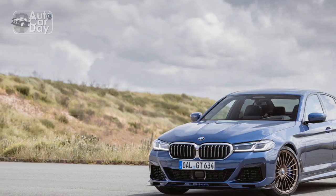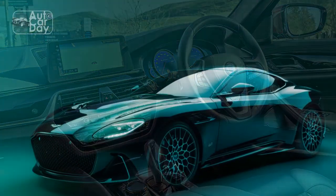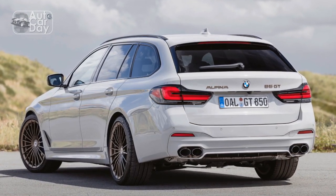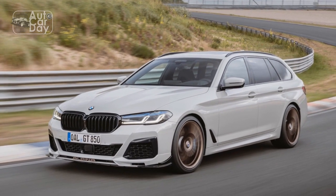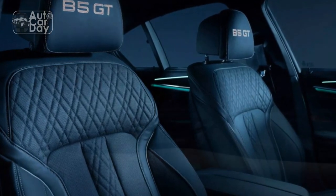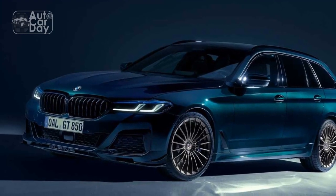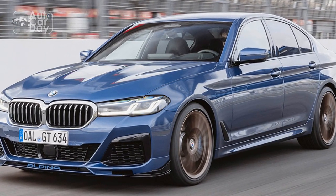The engine's power delivery is not just about brute force — it's about the harmonious marriage of innovation and control. Alpina's engineers have fine-tuned every aspect of the engine's performance to offer a driving experience that is both exhilarating and refined. Precision Handling, Elevated Dynamics: While power is the heart of performance, handling is its soul, and the 2023 Alpina B5 GT excels in this department as well. The adaptive suspension system adapts instantaneously to changing road conditions, offering a supple ride during leisurely drives and firm control during spirited maneuvers. One of the standout features that elevate the B5 GT's dynamics is its rear-wheel steering system.